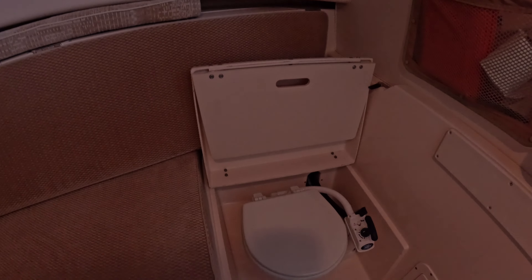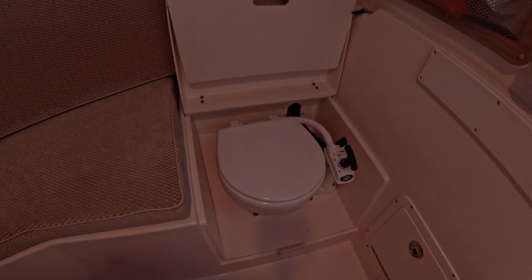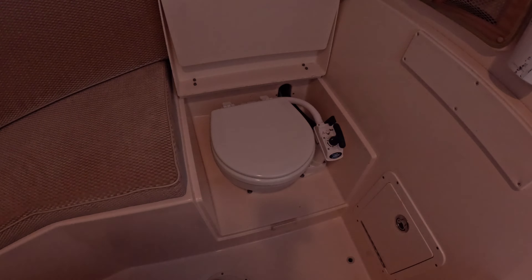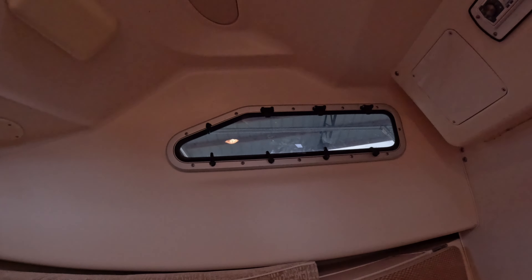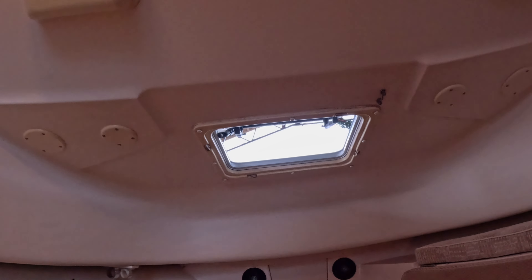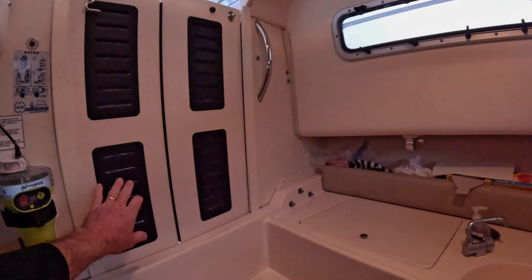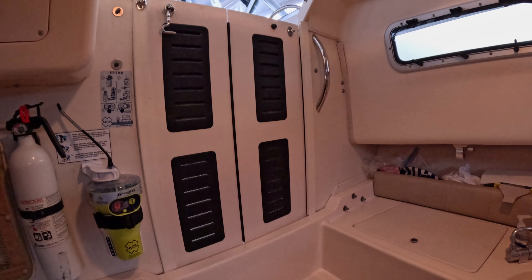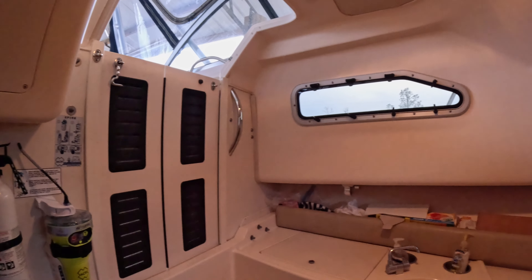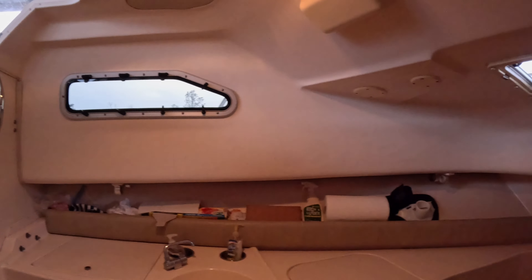On the starboard side there is a built-in head with a 10-gallon storage tank and a macerator pump. For ventilation, towards the front you have a hatch that opens, plus a window on the starboard and port side, and all three compartments come with screens. There are also screens in the ventilation slits on the cabin door, so once the top is closed the cabin can be enclosed from bugs while still having ventilation.